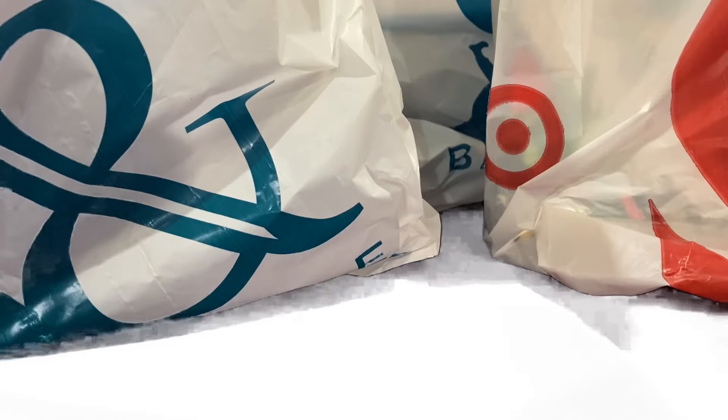Hey guys, Modern Bricks here and we got some stuff. More specifically, some new 2022 LEGO sets. So let's take a look.